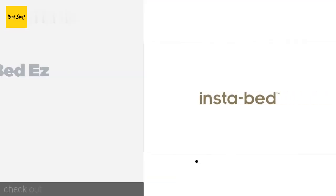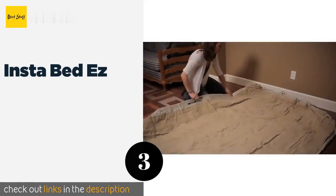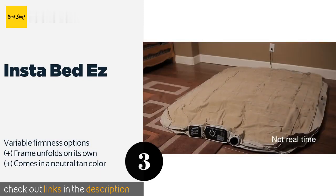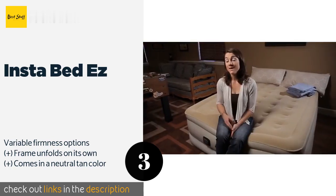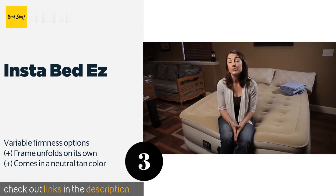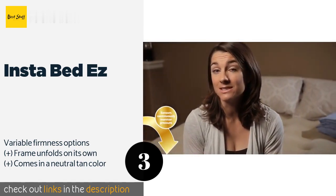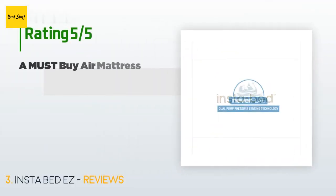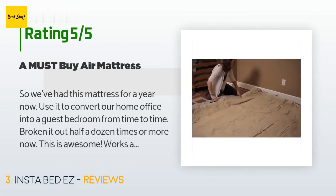The next one is the Insta Bed Easy. It may be a bit heavy but it's also very comfortable and folds up into a wheeled duffel bag, making it simple to transport and store. Its "never flat" technology uses one pump to inflate and another to silently keep it at an optimal pressure all night. This product is available on Amazon for $400, with 475 reviews averaging 3.3 stars.